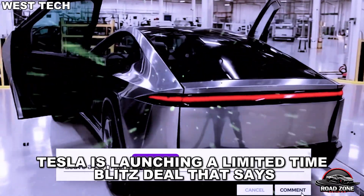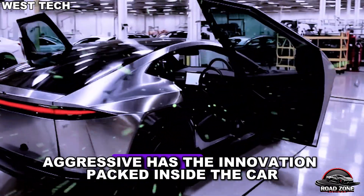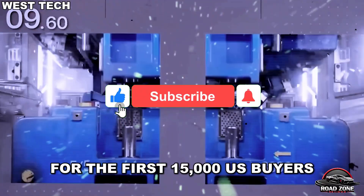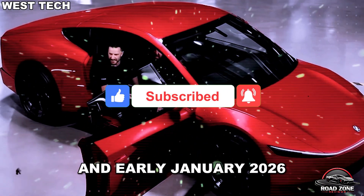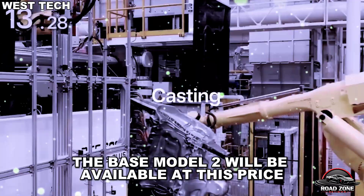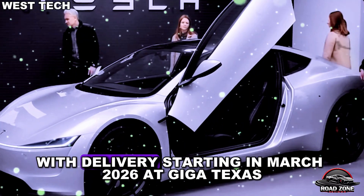Tesla is launching a limited-time blitz deal that's as aggressive as the innovation packed inside the car. For the first 15,000 U.S. buyers who pre-order between late December 2025 and early January 2026, the base Model 2 will be available at this price, with delivery starting in March 2026 at Giga Texas.